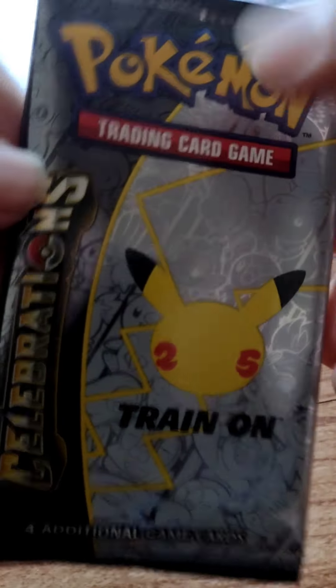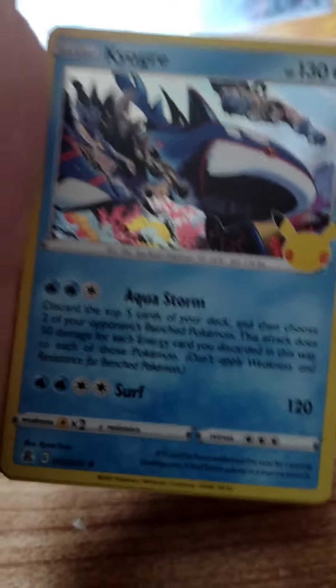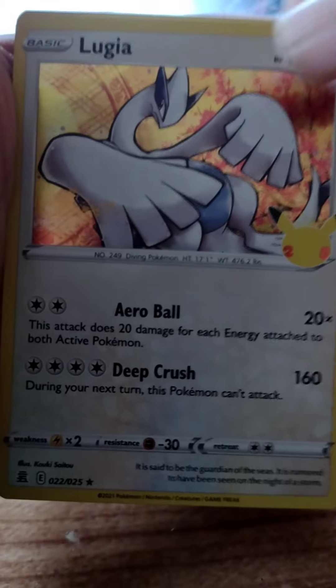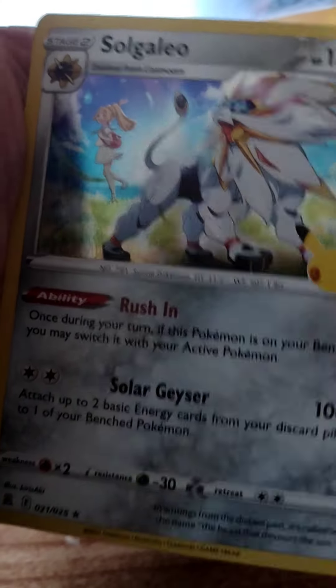Let's go on to another one, shall we. Kyogre, Xerneas, Lugia, Solgaleo — all right.